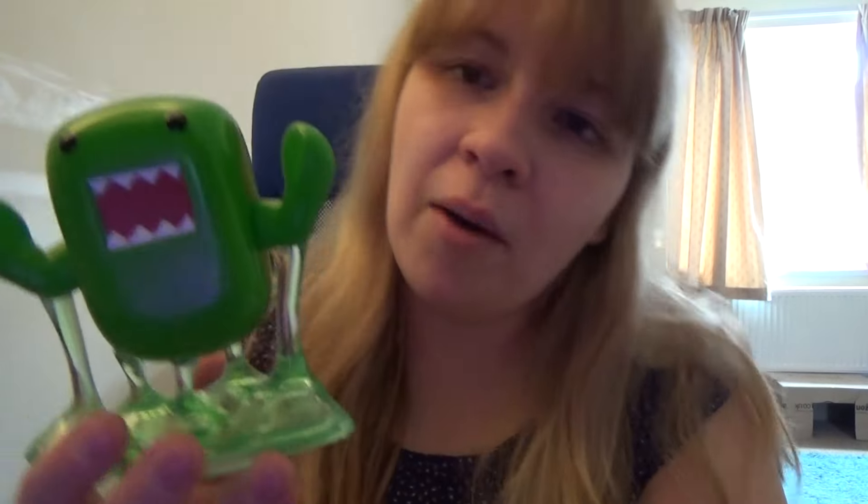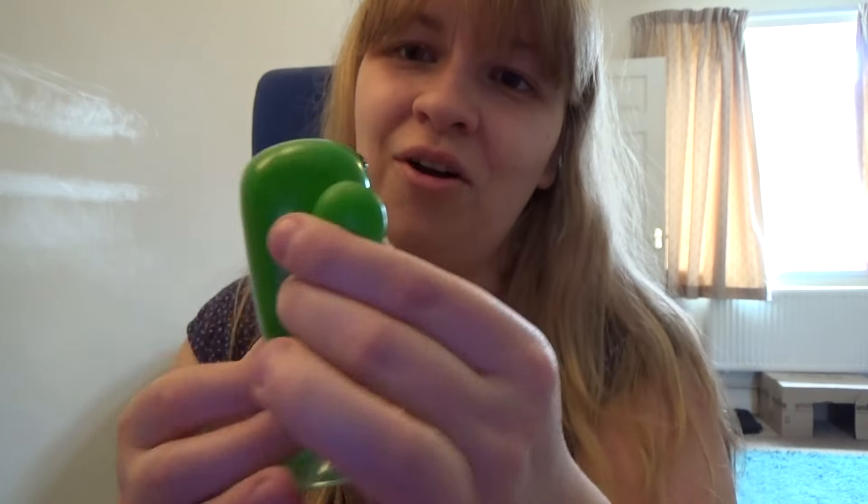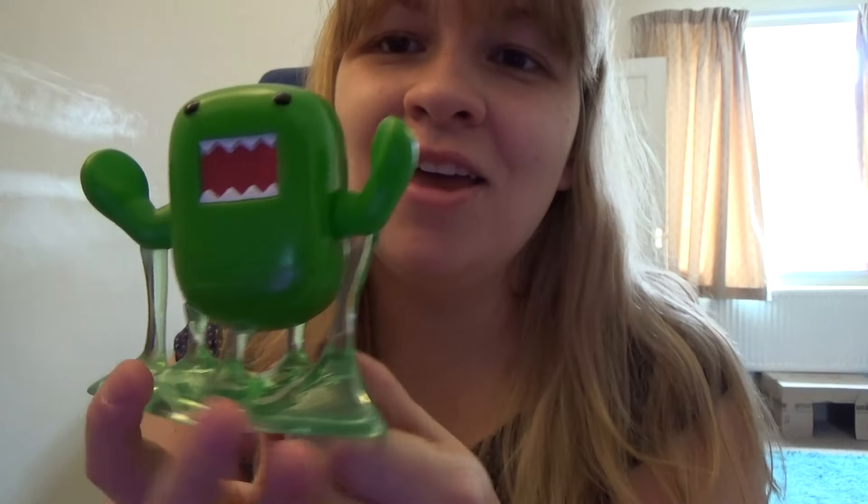So the first pop I got was a Domo Slimer. As you can see, he's got actual slime at the bottom — it is made of a different material than the figure itself — but he's adorable. I think he might be cuter than the actual Slimer Funko Pop, so I'm really glad I got him.